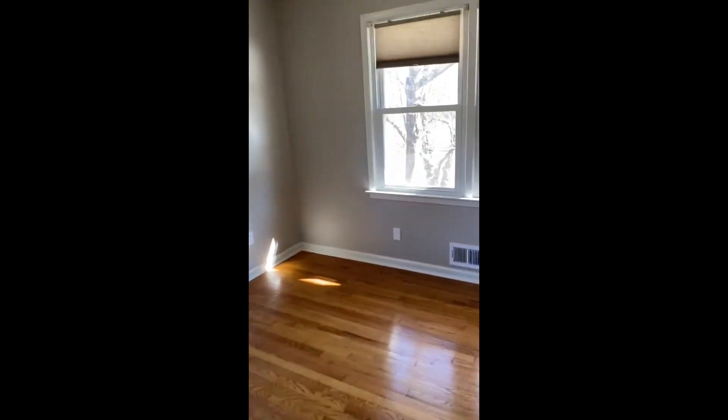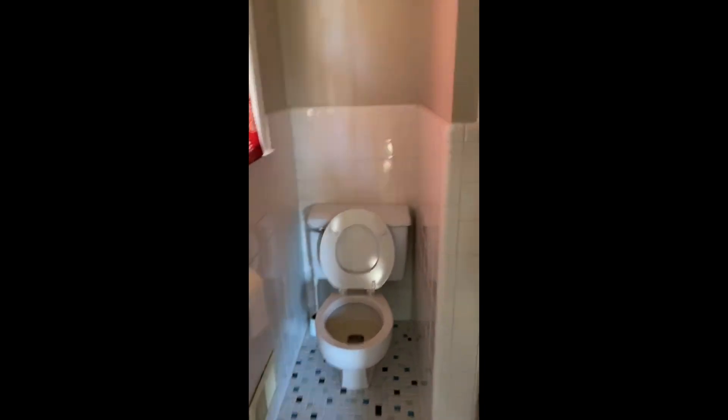Here is the master bedroom. Here is the master closet — actually kind of big. Here is the current master bath.